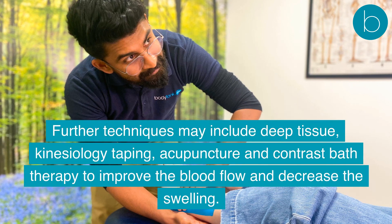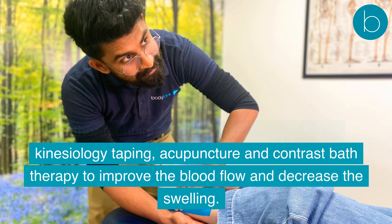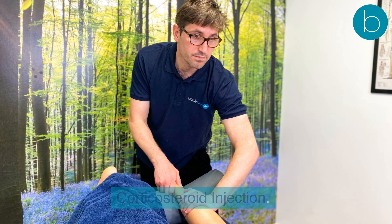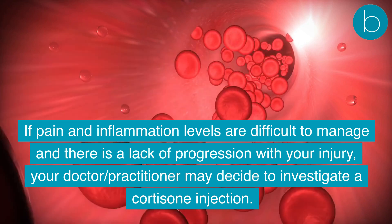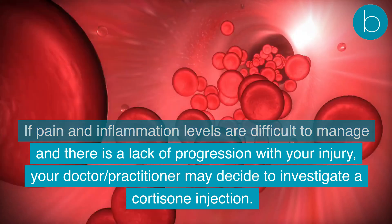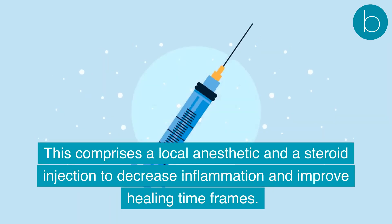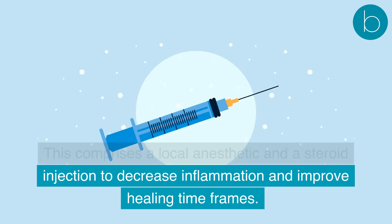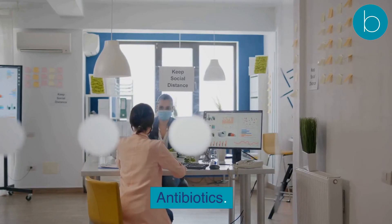Correction of the biomechanical chain of the lower limb can help to correctly unload the tendons and compression through the trochanteric bursa. Further techniques may include deep tissue therapy, kinesiology taping, acupuncture, and contrast bath therapy to improve blood flow and decrease swelling. If pain and inflammation are difficult to manage and there is a lack of progression, a corticosteroid injection comprising a local anesthetic and steroid may be considered.